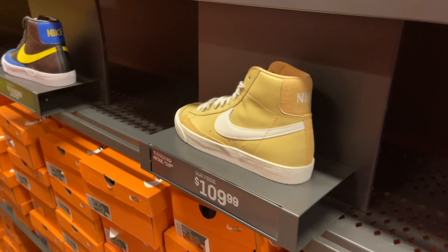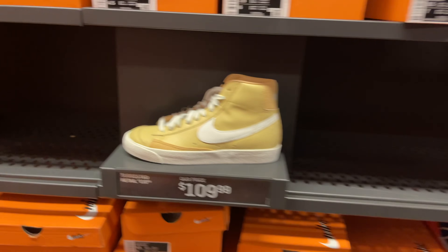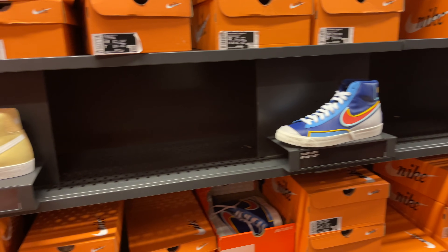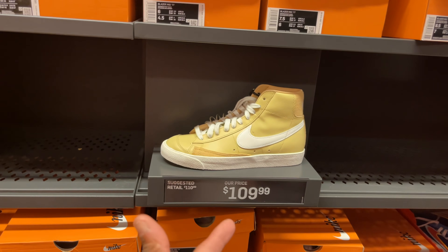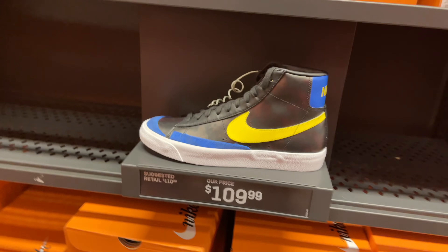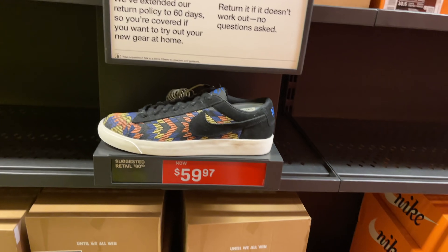Then you got the cream Summit White joint for $109. I'm not a Blazer guy so I'm leaving them where I find them. They got big sizes too — size 13 in those, small sizes in these. More Blazers, vintage joints with multiple sizes — two rows of those. And you got the N7 Blazer Lows going for $60, multiple sizes in that as well.